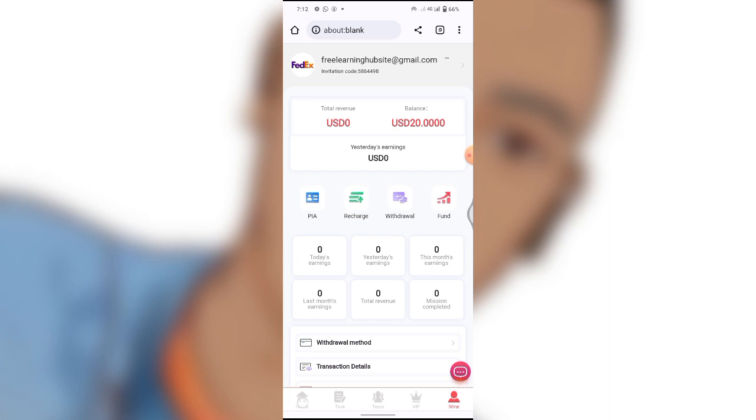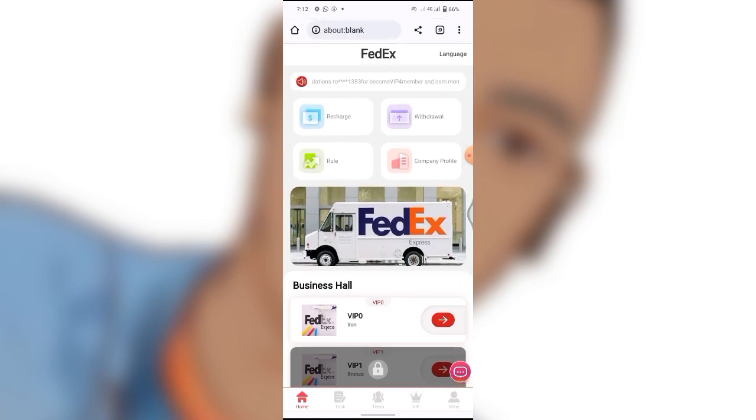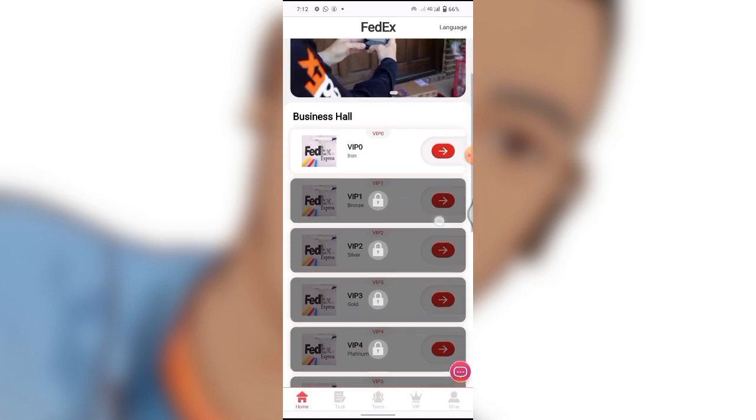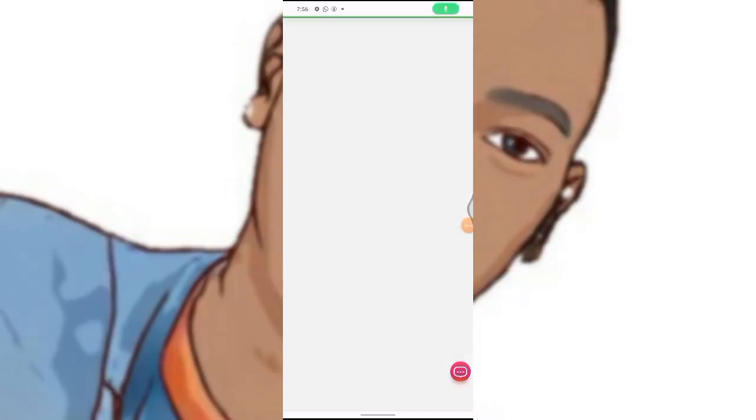After signing up, you'll be given a $20 USD bonus. Right now this site is a very legit site. I'm going to show you guys how I made that 0.8 USD you saw. Right over here I'm at VIP Zero, and at VIP Zero you cannot perform any tasks. This site is going to pay you for performing tasks every day.